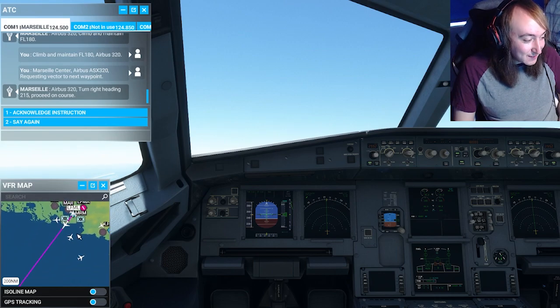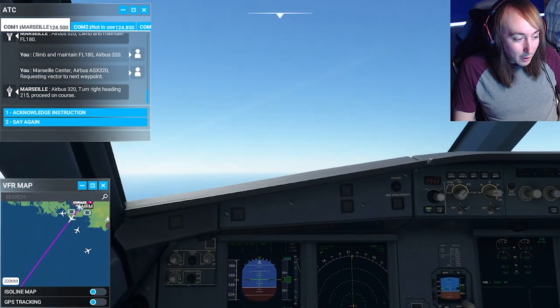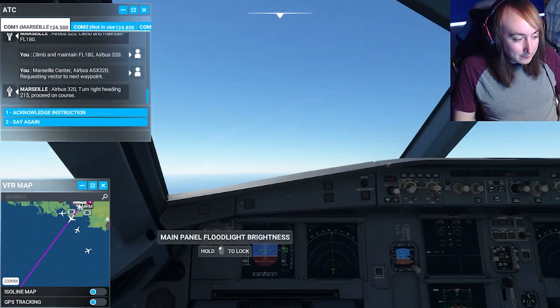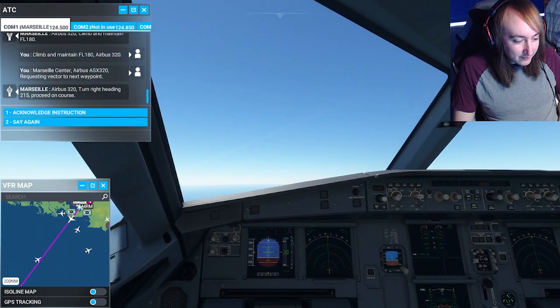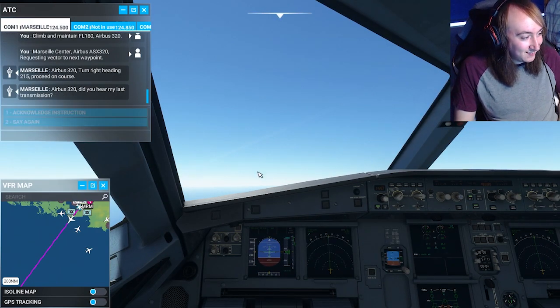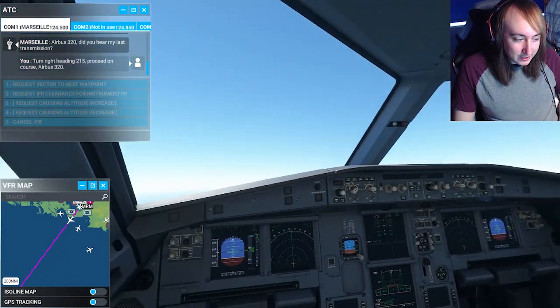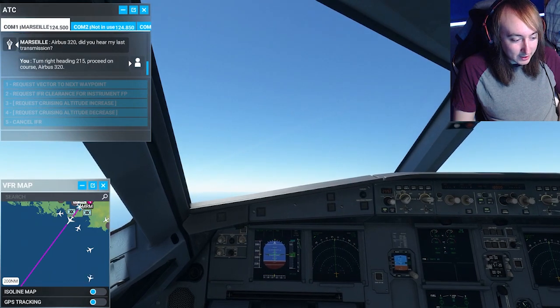Now, if I'm doing anything wrong, feel free to let me know because I'm a bit of a dingus and I don't really know what I'm doing. This is just what I'm going off based on a couple of weeks of playing this game. I really don't know what I'm doing, but hopefully I'm doing okay. If anyone has any advice they'd like to give me, let me know, because I would like to learn how to fly this thing properly. Maybe one day I can do some really long haul flights and that'd be really cool.